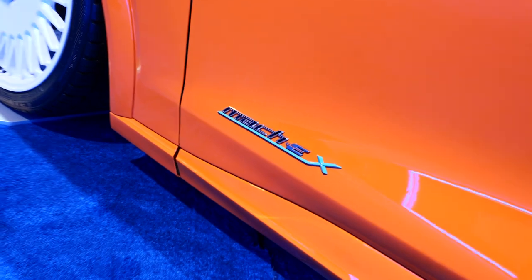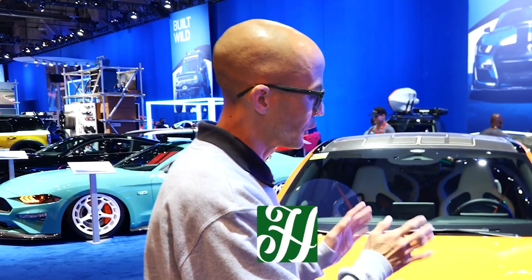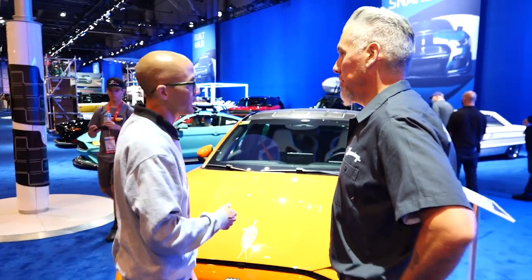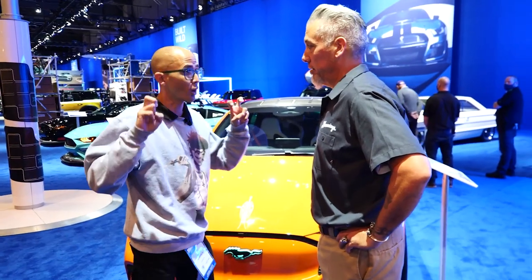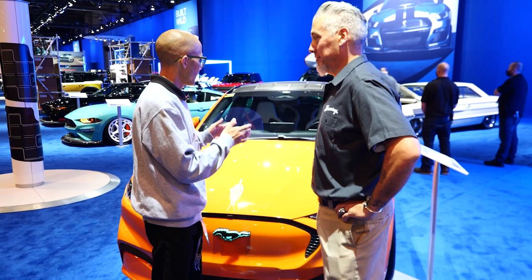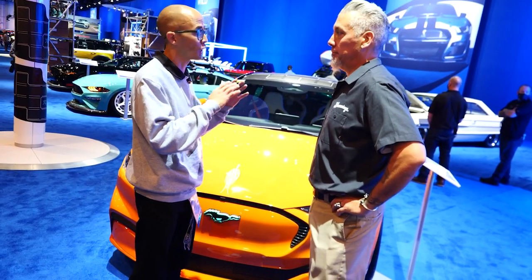Neil, thank you for coming out — walk us through these things. Thank you guys for your time. There is a lot on the Mach-E. This has been about two years in the making. You guys know it's all electric, compared to Gene's normal cars. Being electric, everything is new — the technology is all new.